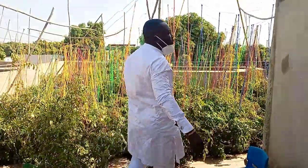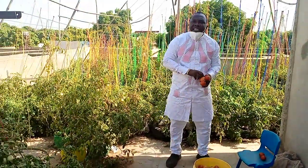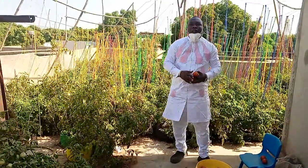Hello, Africa. Good morning, Africa. Good morning, Mali. Good morning, Bamako especially. Good morning, Kulikoro.